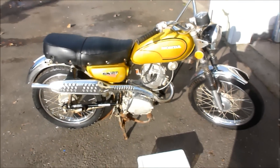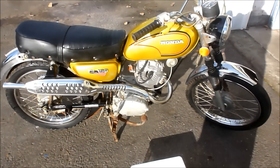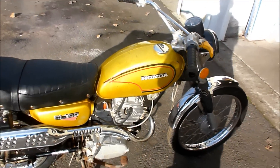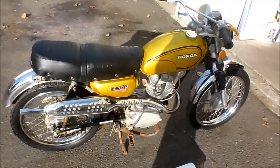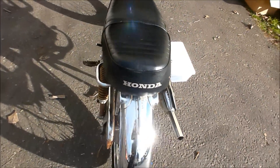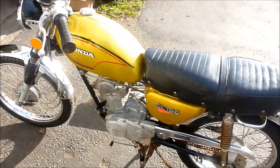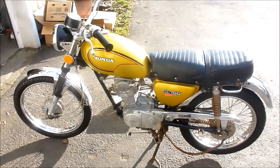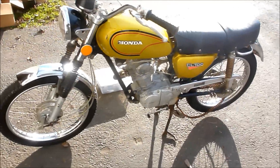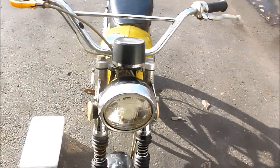It's a classic 1972 CL 100 — that's a Honda. So if you're interested let me know what you think. 3,000 original miles, original tires, they seem to be in good shape. It's missing the tail light. It's missing the carburetor, which I have, and it's missing a new owner. So let me know. Thanks for watching and checking out this 1972 Honda CL 100.